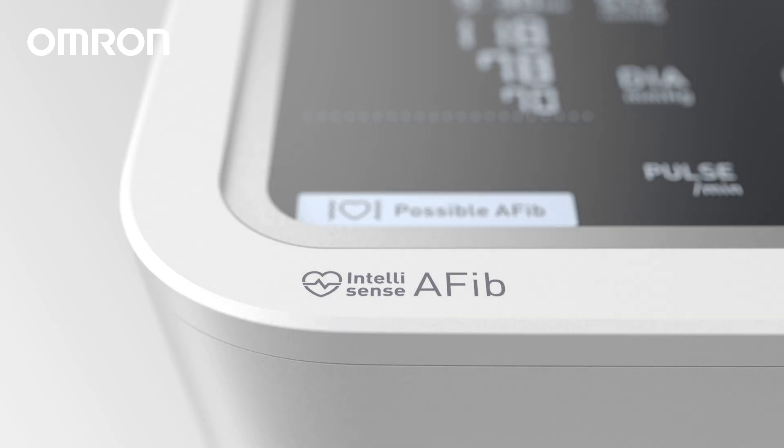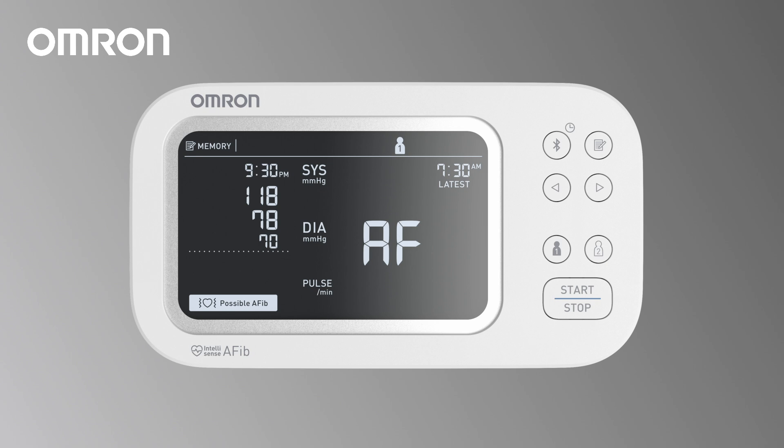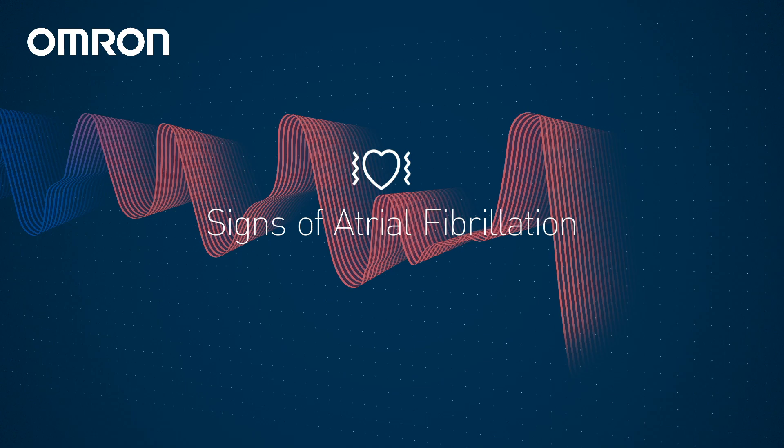Our new Omron IntelliSense AFib technology marks a new era in blood pressure monitoring at home. Building on our expertise, we integrate advanced screening for signs of atrial fibrillation with every blood pressure measurement.